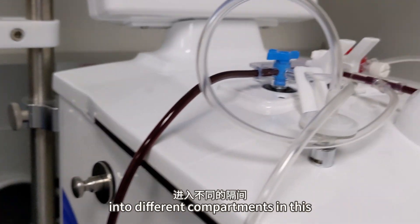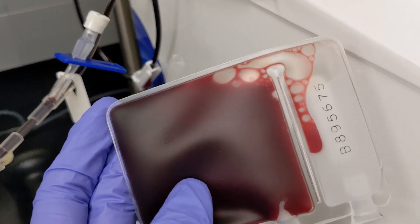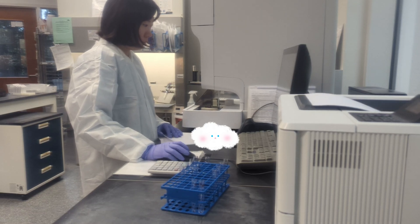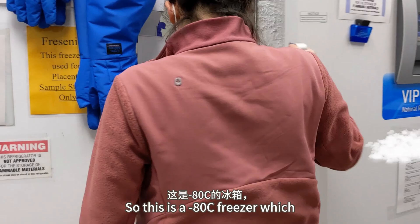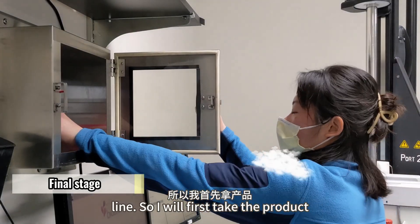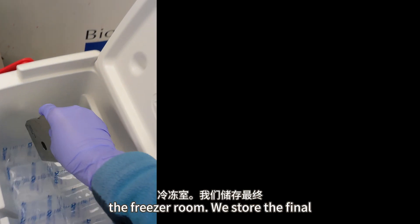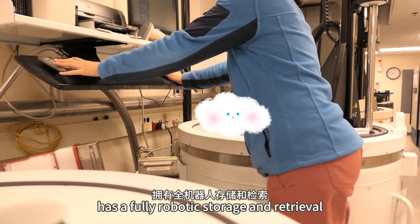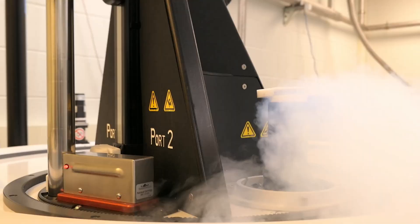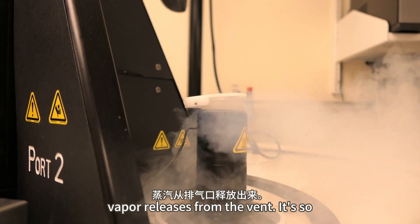This is a device to separate the blood into different compartments in the storage kit. This is a negative 80°C freezer which most labs use. This is the final stage of the product line — I will first take the product out of the pass-through, place it in the biohazard bin, and safely transfer it to the freezer room. We store the final products in this type of freezer which has a fully robotic storage and retrieval system for cryopreserving high-value cell samples. I don't know why, but I like to watch the vapor releases from the vent — it's so therapeutic.